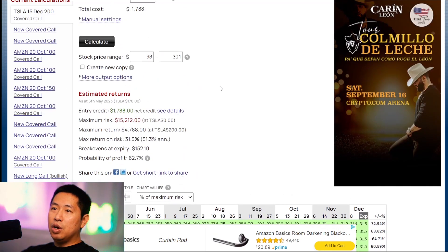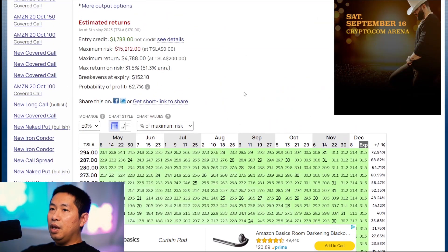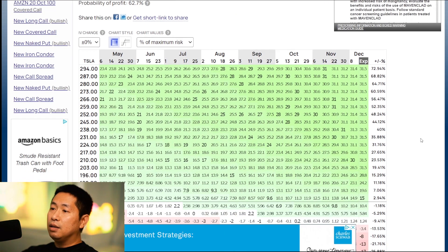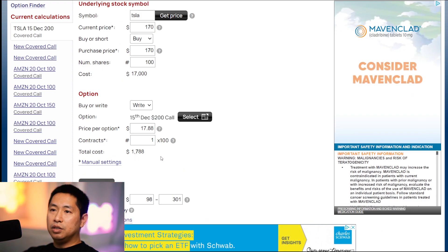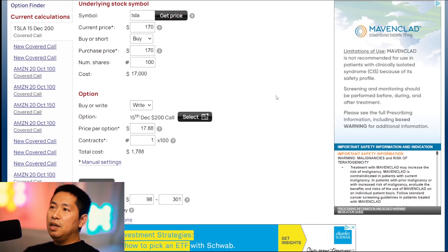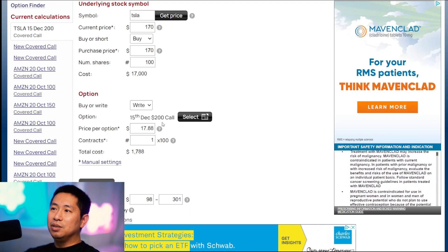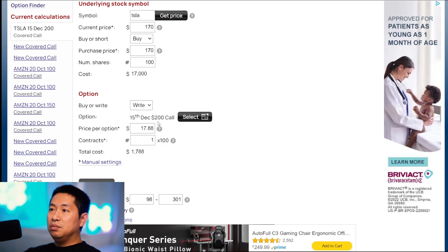Whatever strike price you chose — in this example $200 — if it goes past $200, it's going to be the same amount of profit no matter what. Tesla could go up to a million dollars per share in this example, and it's still going to be the same profit. In exchange for limiting the potential max gain, we're getting paid a premium — in this case, $1,788 for selling this covered call. If it stays at $200 or below your strike price, you just collect the premium — that small amount of money you get for selling your covered call.